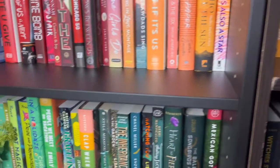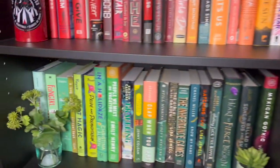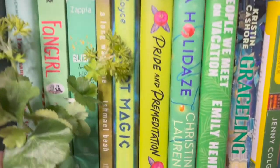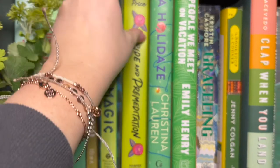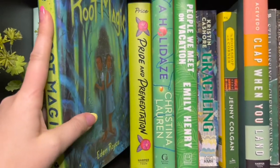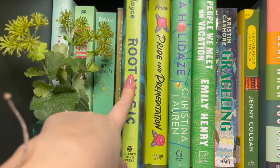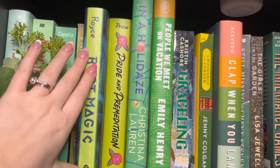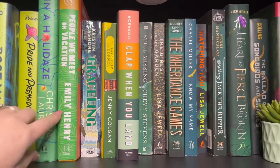From my yellows we go down to my greens and some of my blues. I have a little plant here. I'm really excited for Root Magic — it's a middle grade book I got at a secondhand bookstore. These books are jammed in here. And In a Holidaze by Christina Lauren — I really liked this Christmas story.